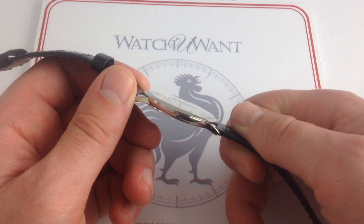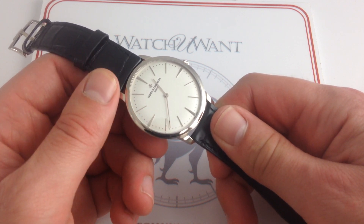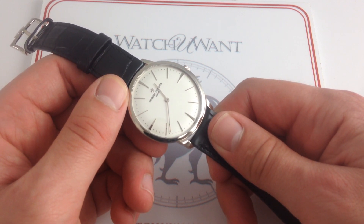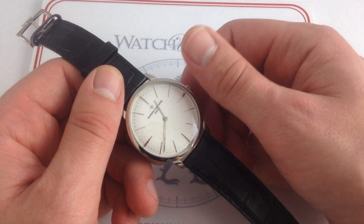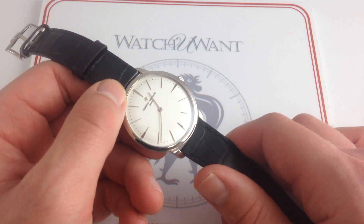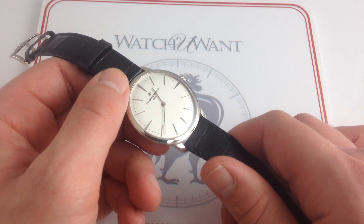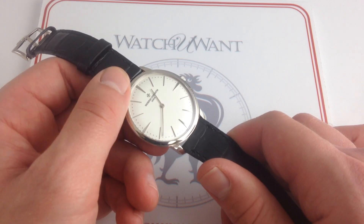Now, granted, being an ultra-thin watch, it's only protected to 30 meters, or essentially splash water resistance, and a 40-hour power reserve does mean you're going to need to wind it up daily. But I can tell you that the tactile sensation of winding this movement in this watch is absolutely exquisite — it's going to be quality time, not a chore, on a daily basis.